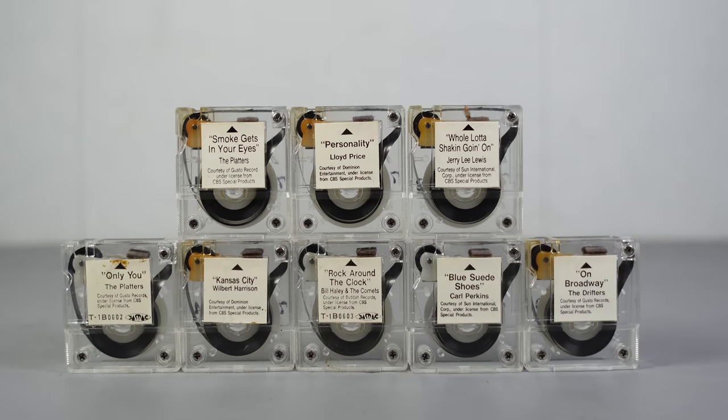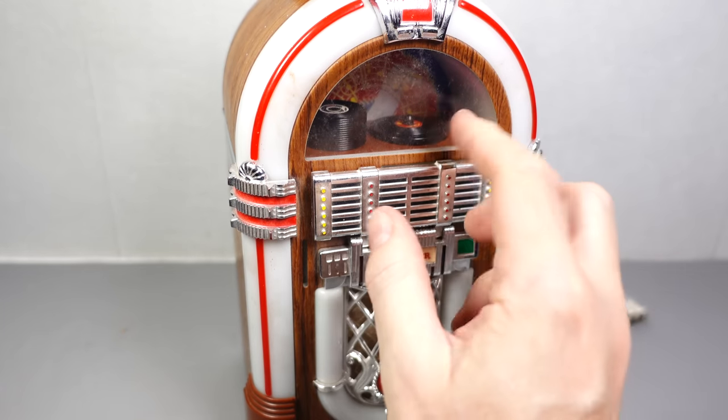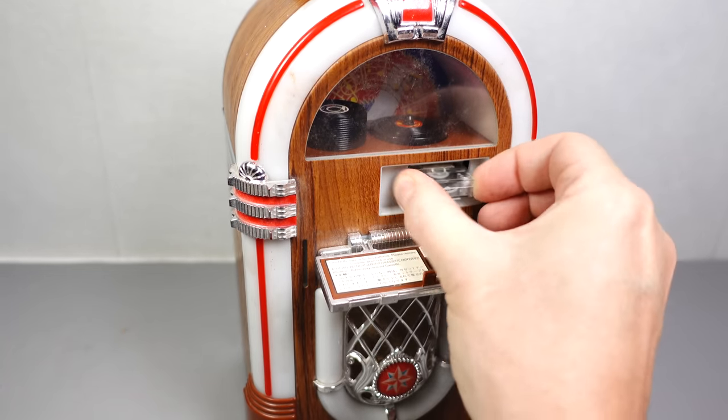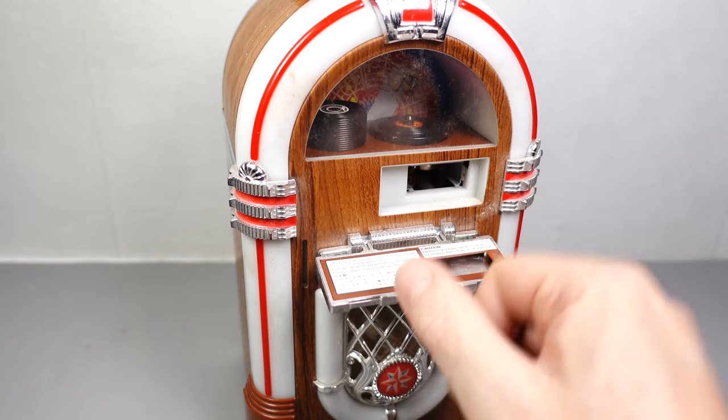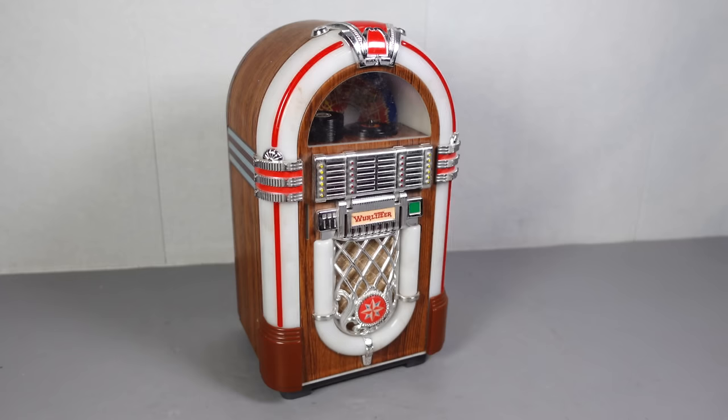But despite all the issues, I've still managed to achieve what I set out to do — to show you the world's smallest endless loop tape cartridge system. We've had a look at the player, we've had a look at the cartridges, we've even heard some very brief snippets of audio from them. There's not much else I could have done even if this thing was working perfectly. So I think that's it for the moment. Thanks for watching.